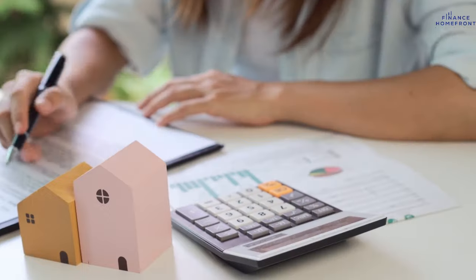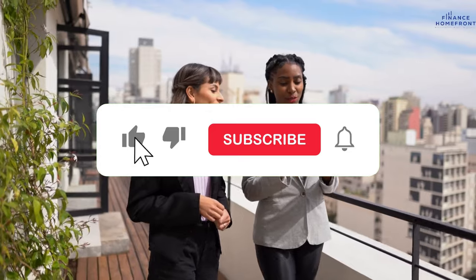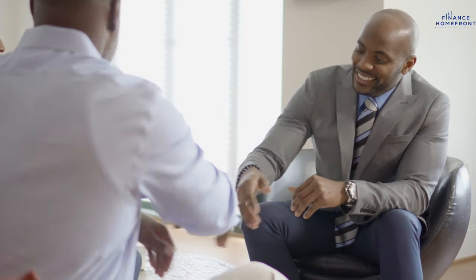Here's the million dollar question: have you ever considered this unconventional path to fund your property dreams? Drop your thoughts in the comments below. Did you find these tips helpful, or do you have your own tricks up your sleeve? Let's start a real estate conversation right here. If you enjoyed diving into the world of credit card wizardry and property plays, give us a thumbs up, hit that subscribe button, and ring that notification bell. Until then, happy investing — the property game is all about making those smart moves. See you in the next one!